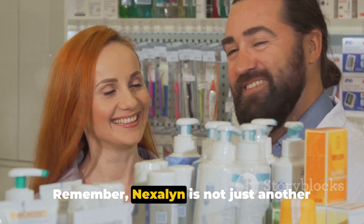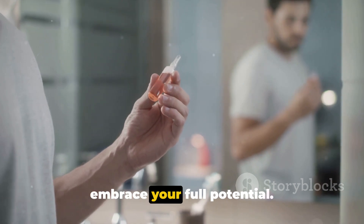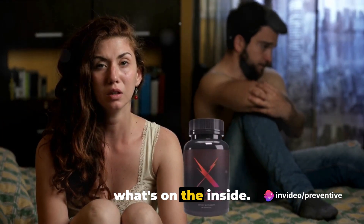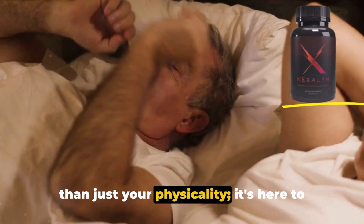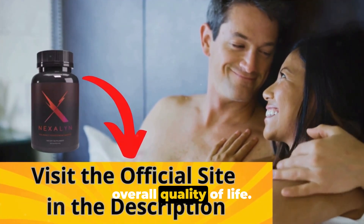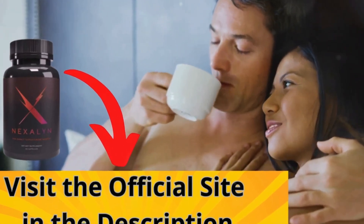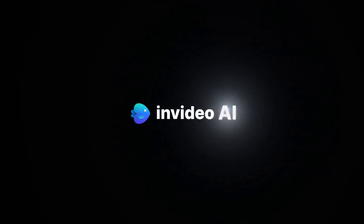Remember, Nexilin is not just another product on the market. It's a solution designed to help you embrace your full potential — not just enhancing what's on the outside, but also boosting what's on the inside. Nexilin is here to enhance more than just your physicality; it's here to boost your confidence and improve your overall quality of life. Check out the link in the description to learn more about Nexilin and see how it can benefit you.